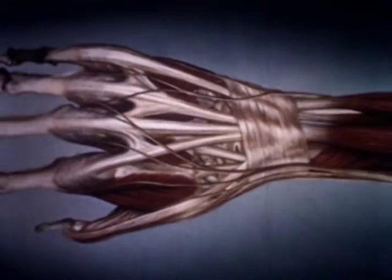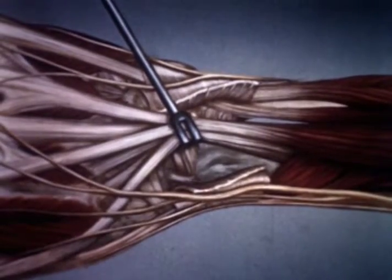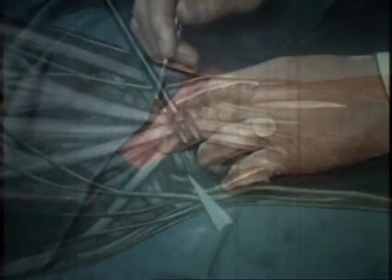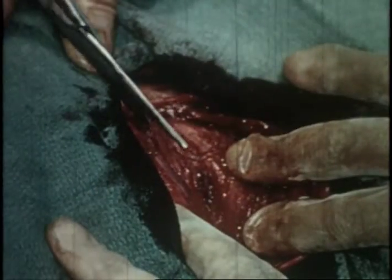This same approach can be used for various purposes. Retraction of tendons gives access to the posterior radiocarpal ligament covering the radiocarpal joint. For over 50 years, Wexler Film Productions was a world leader in the field of medical films for professional audiences.